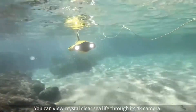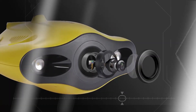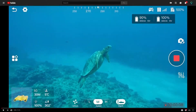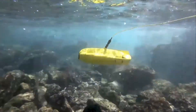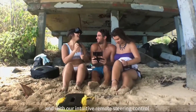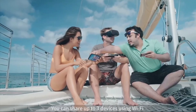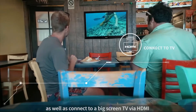You can view crystal clear sea life through its 4K camera. You can explore the deep ocean and reach where you never reached before. It can be easily controlled through your smartphone and with our intuitive remote steering control. You can use VR goggles for a more immersive experience and share to up to 3 devices using Wi-Fi, as well as connect to a big screen TV via HDMI.